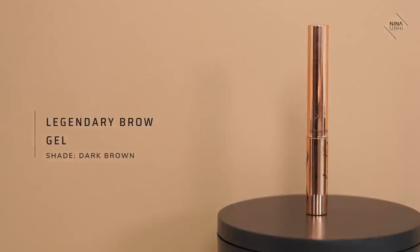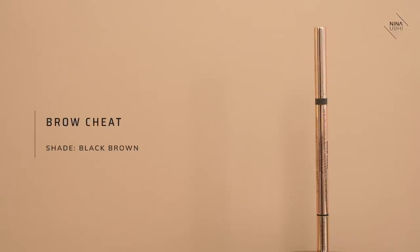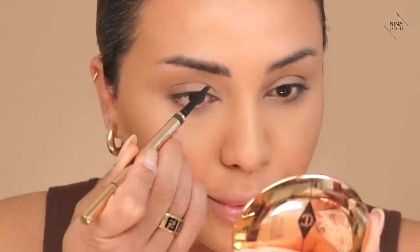Next up is my brows. I'm going to use the Legendary Brows brow gel — just taking this through my hair. We're going to let that dry for a minute. I'm really liking this base. Okay, we're going to use the Brow Cheat in Black Brown and I'm going to start shaping my brow. It's actually a good brow pencil. I feel like I need to be more adventurous on myself — it's actually a really good brow pencil.